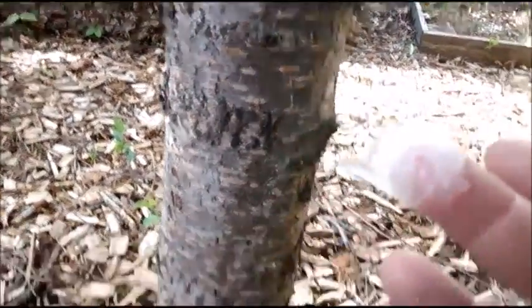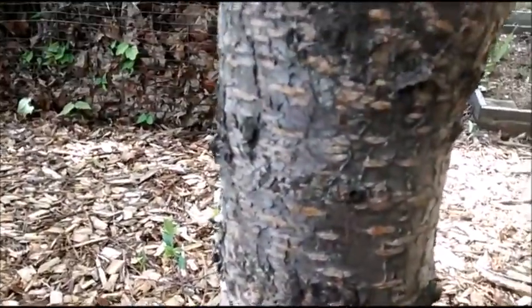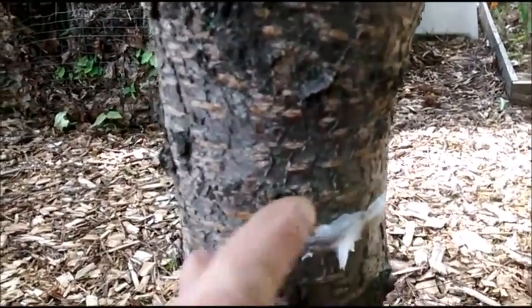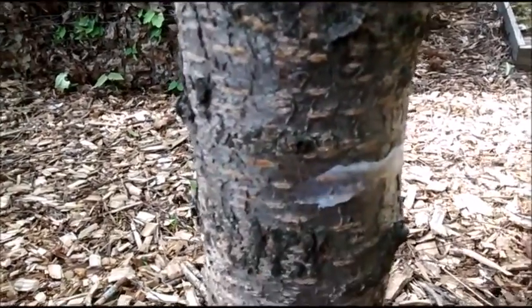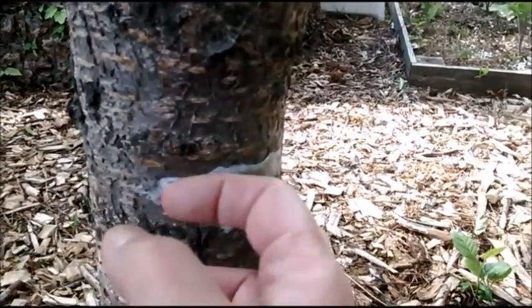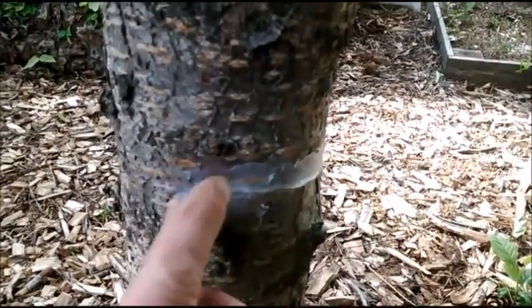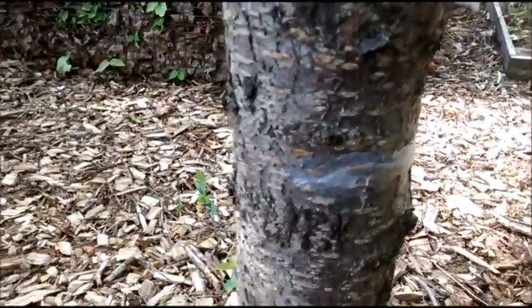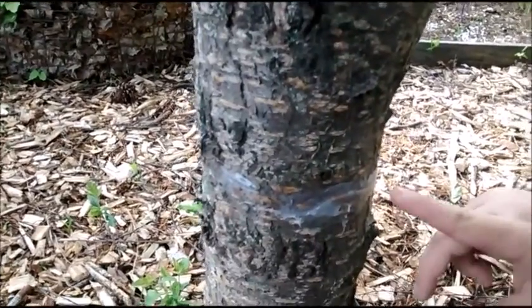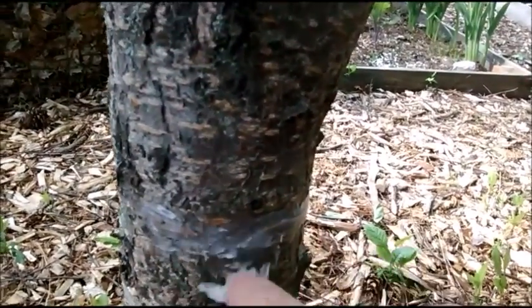So we have Vaseline — nice smooth area on the tree here — and we start wiping it on. The ants will come up to this and go, 'What is this greasy sticky stuff? We're not crossing that.' And they don't — they don't go in it, and it lasts a really long time.